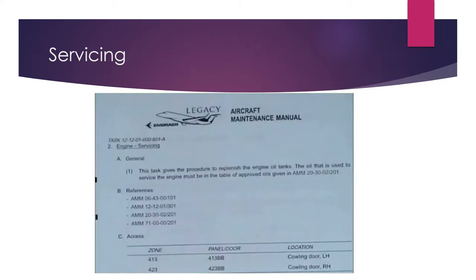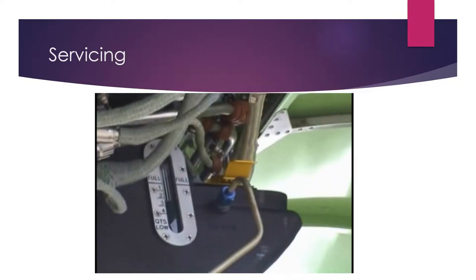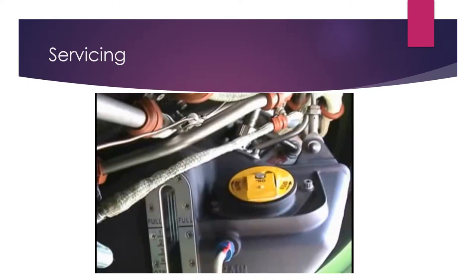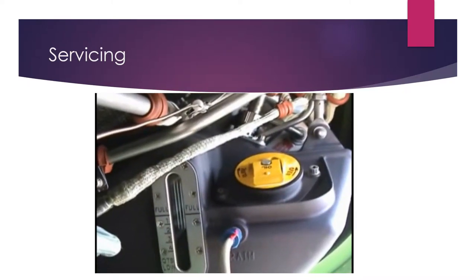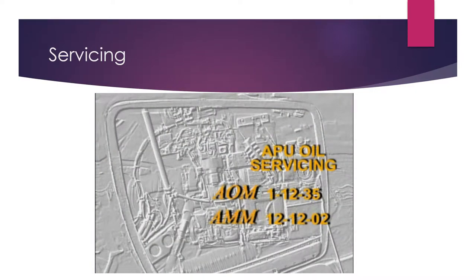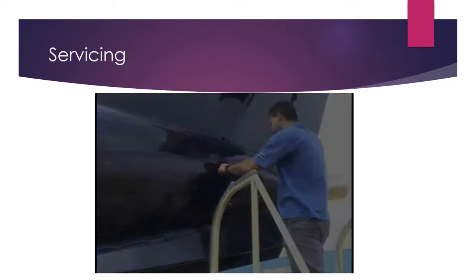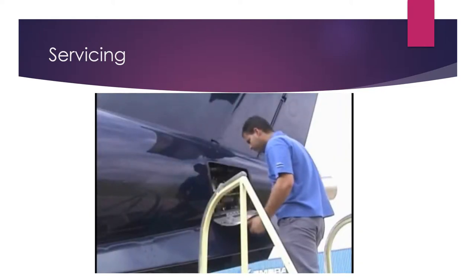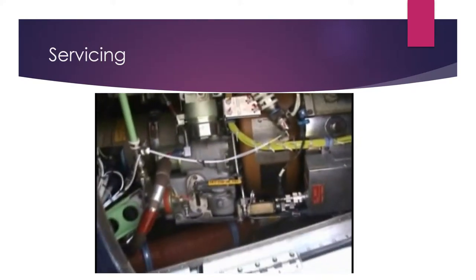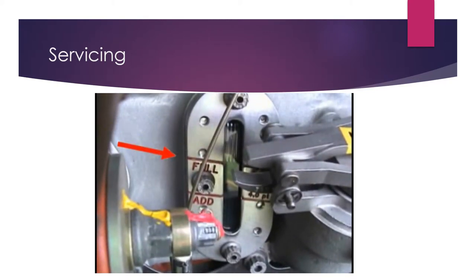Use approved oils only. Install the filler cap back in place and make sure that it is properly installed. APU oil tank servicing is done through the access at the aircraft tail cone, which provides access to a sight glass and an oil filler cap. The sight glass is a full indication which must never be exceeded.